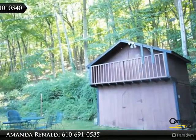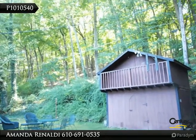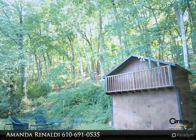Both inside and out. Newly remodeled kitchen boasts beautiful countertops, cabinets, and flooring.